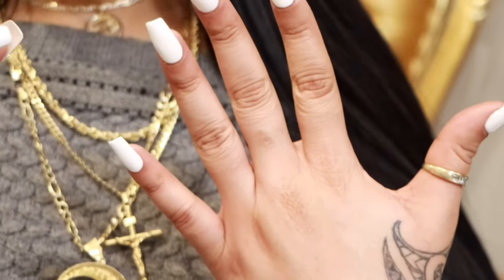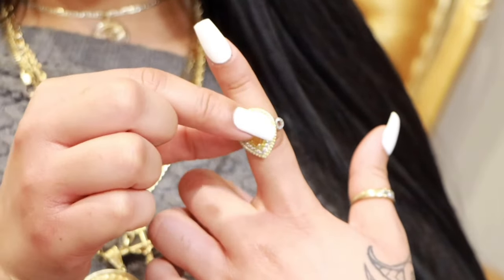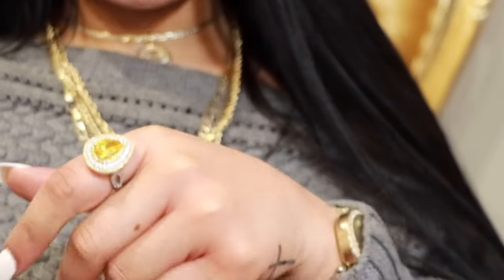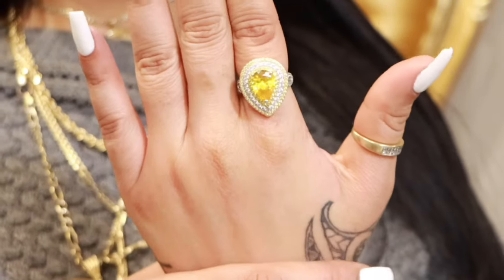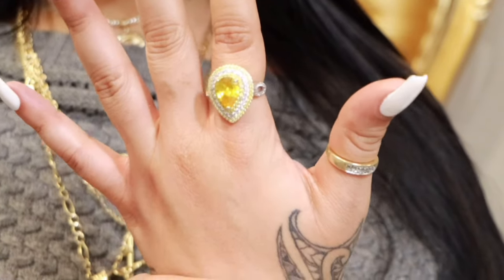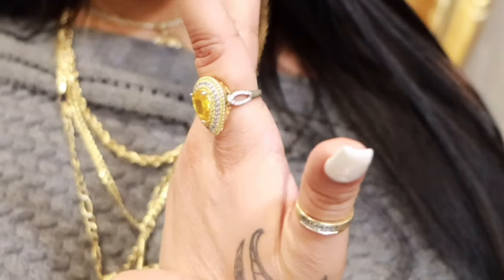I'm going to put this ring on my index finger because it's really big and I want it to stand out. Check it out — really pretty, super big, very shiny, and it looks very elegant. This is a very elegant ring. The discount code for this ring will be in my description box.